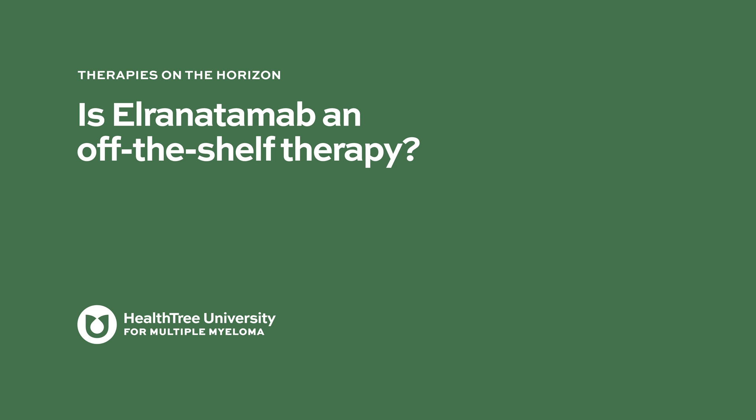L-renatumab is an off-the-shelf treatment, meaning it's a medicine we can give to patients right at the moment they need it. This contrasts with CAR T cells, which require collection of immune cells from the patient, a manufacturing step, and then administration, resulting in a delay between preparation and treatment. With an off-the-shelf treatment like L-renatumab, that preparatory phase is not needed and it can be given right when the patient needs it.